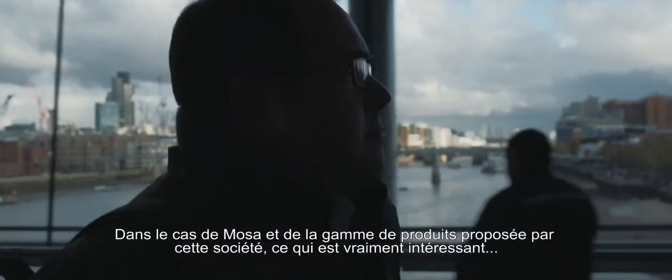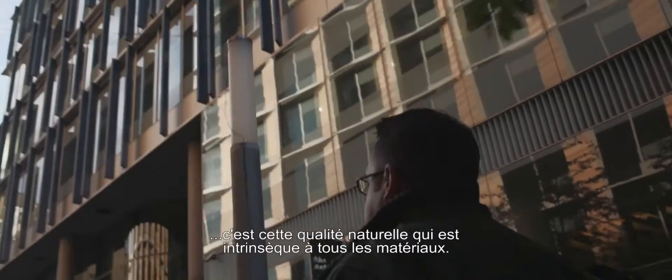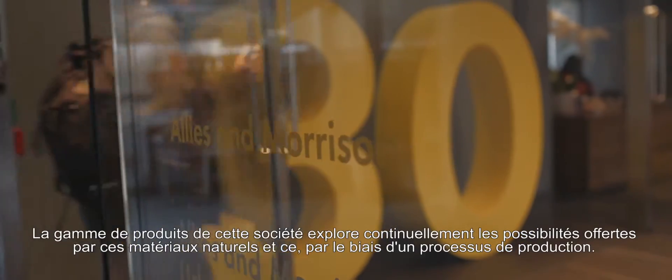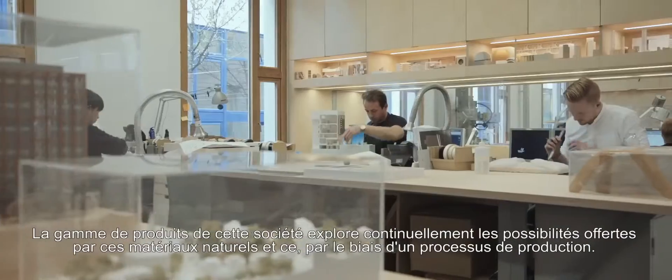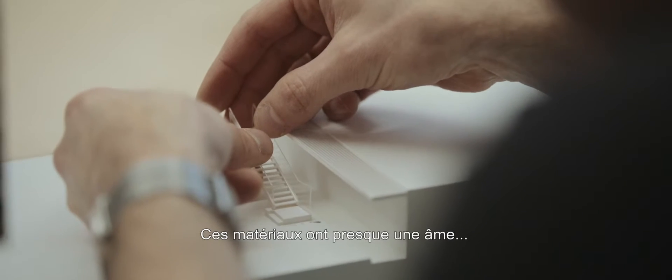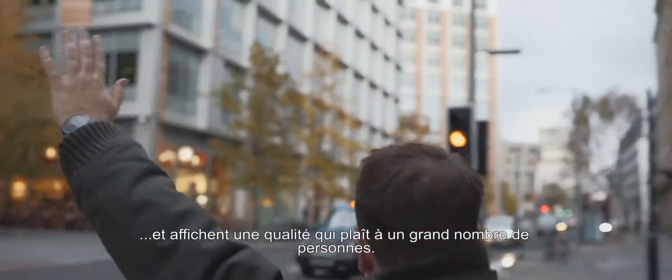The really interesting thing about Moza and their product range is that the materials have a natural quality to them and that their range explores ideas about natural materials through a manufactured process, and therefore the materials have a sort of a sense of soul — they have a material quality which is very appealing.